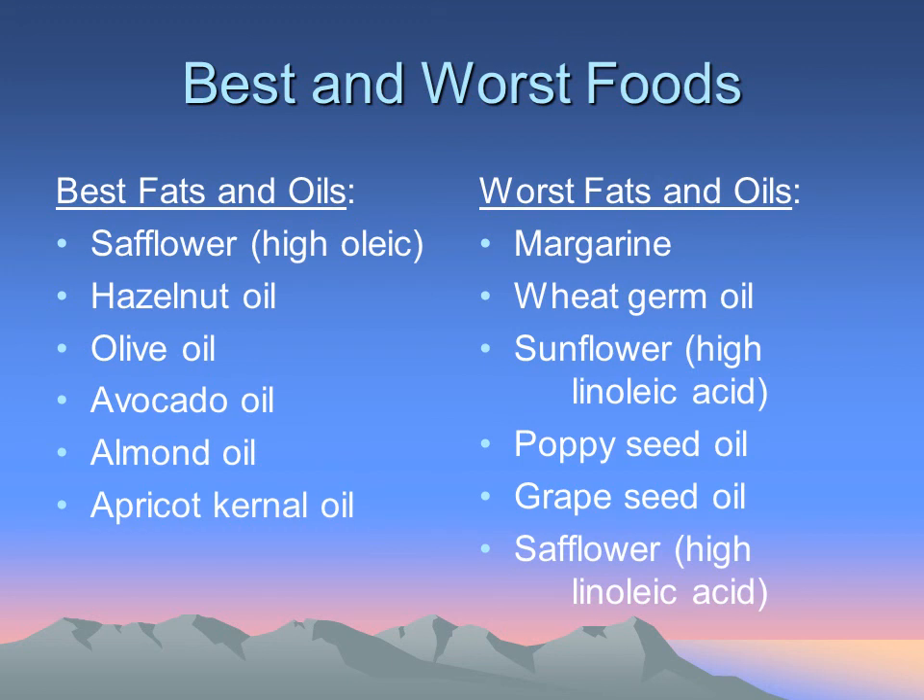Here is a list of various oils and fats. Even though some of them are monounsaturated, they may still contain various fatty acids that are pro-inflammatory.